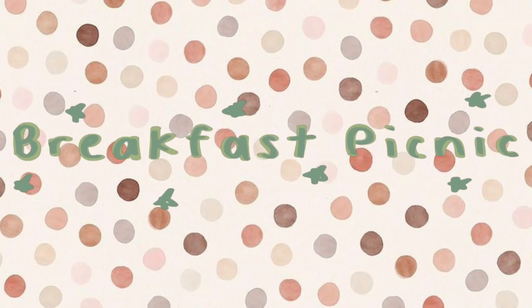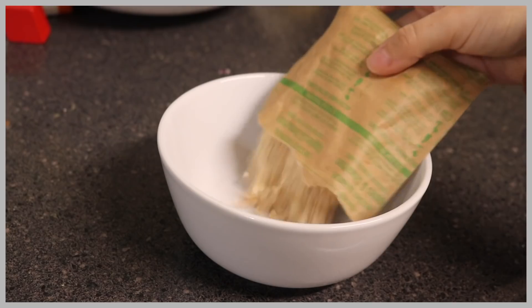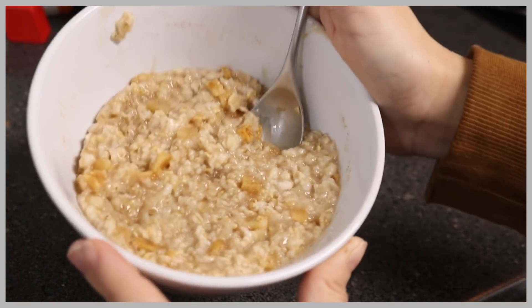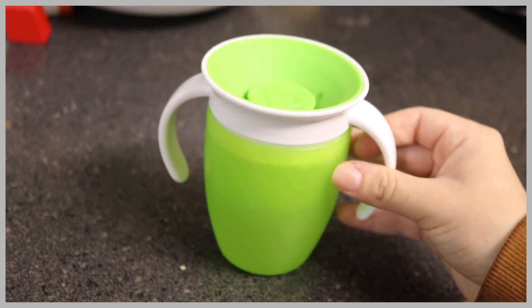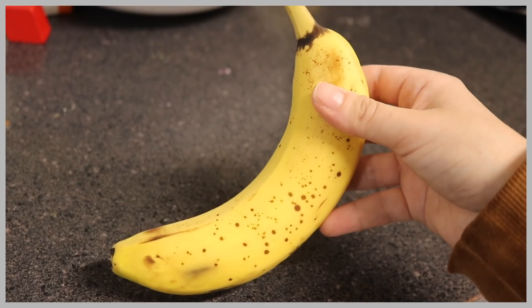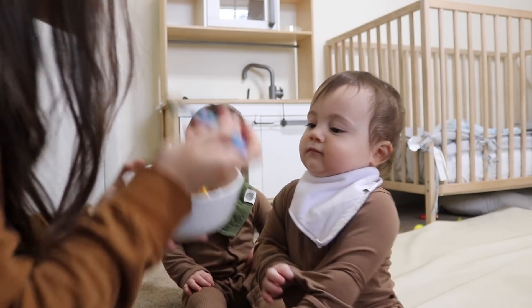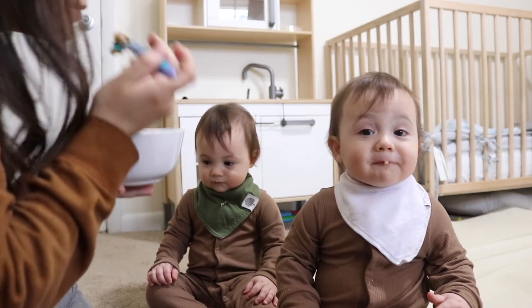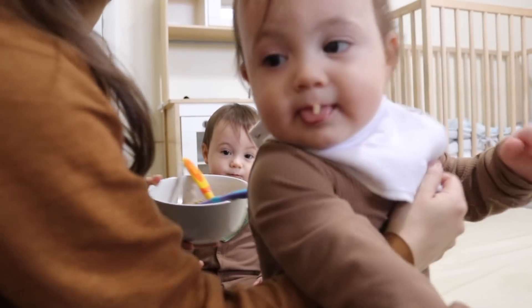For their breakfast picnic we're eating some oatmeal. Normally we just do plain oats and add fruits later, but we wanted to treat the boys to something tastier this morning, so we got some apple cinnamon mix. We're also taking their water bottle, a single banana, and some blueberries.